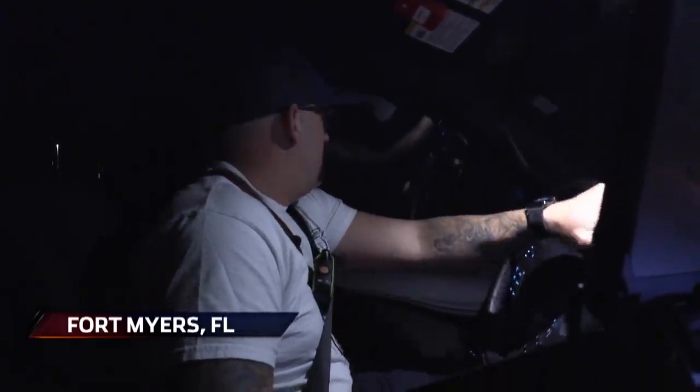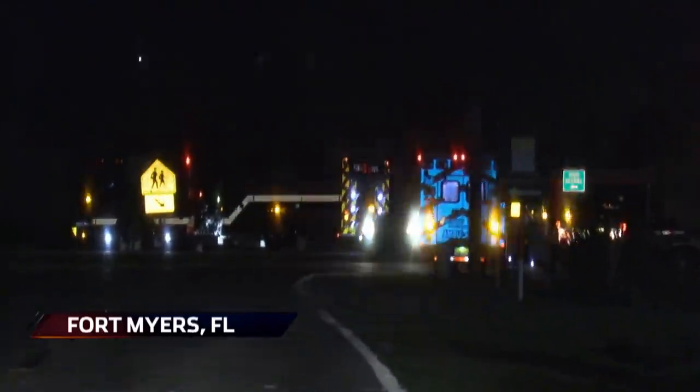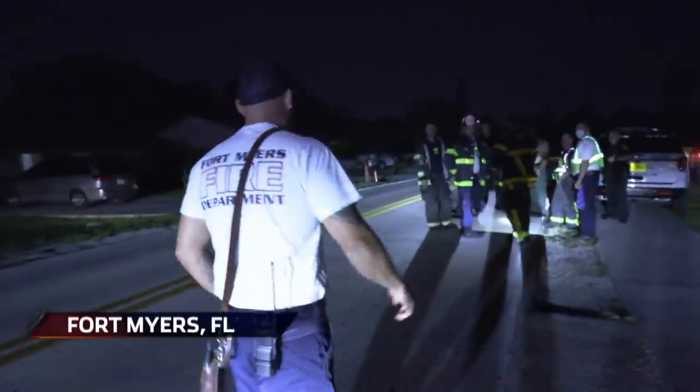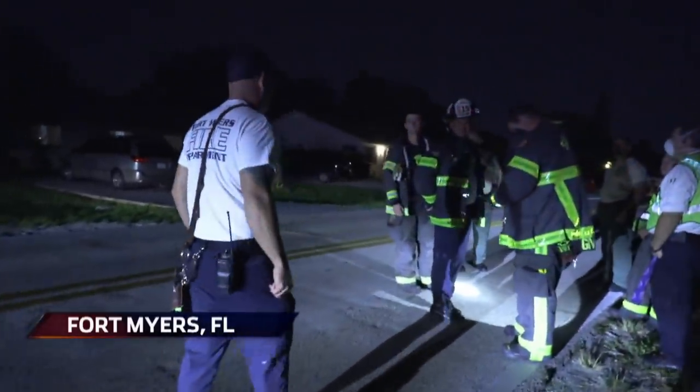I see them over there. I think I'm probably going to park here. All right, let's go.